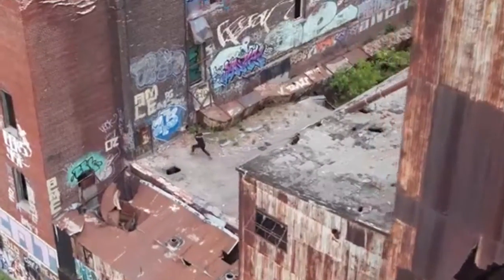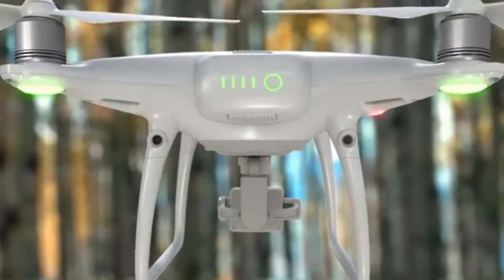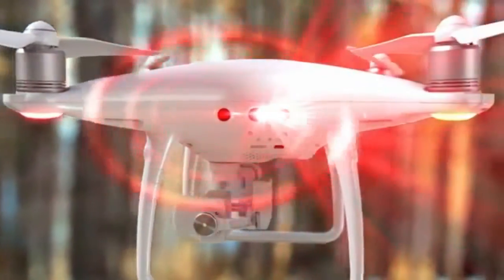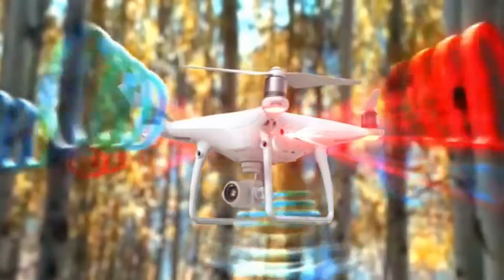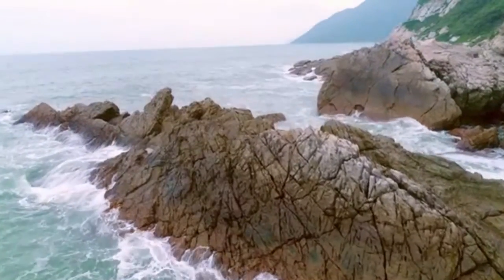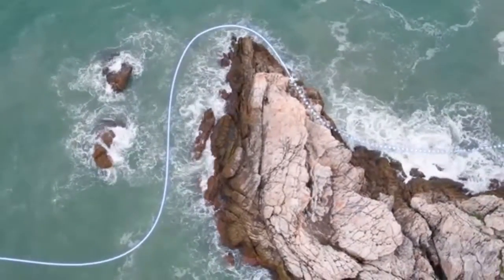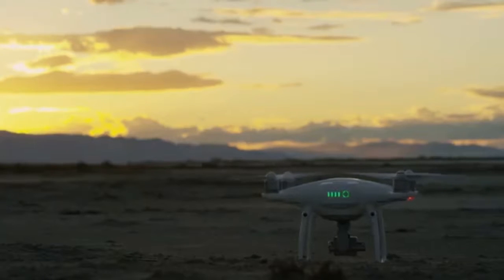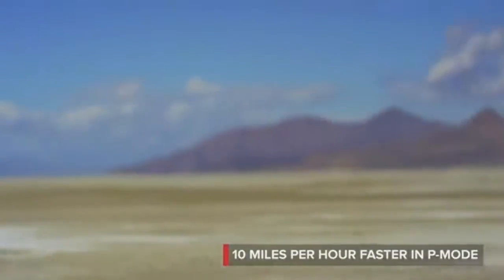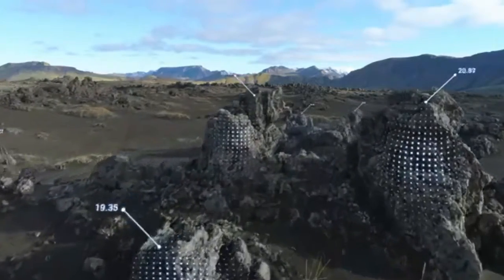Flying the Phantom 4 Pro is even more worry-free. A set of rear visual sensors has been added to existing forward and downward sensors. Combined with new infrared obstacle sensors on its sides, the Phantom 4 Pro has five directions of sensing. If image signal is lost, it returns home while dynamically avoiding obstacles, and even flies back along its original flight path until signal is regained. The new high-capacity battery increases flight time to 30 minutes. The Phantom 4 Pro is also 10 miles per hour faster with full support of its obstacle sensing systems.